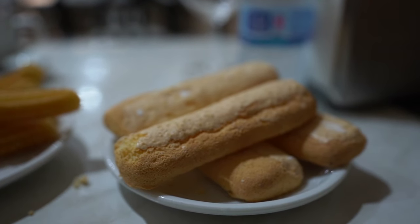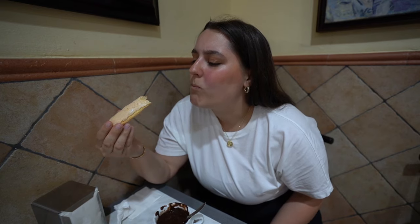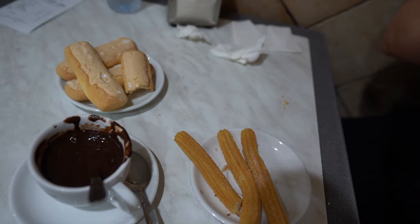Now I want to try the melindros. Oh, it's so light. What a wonderful round of breakfast, I'd say.